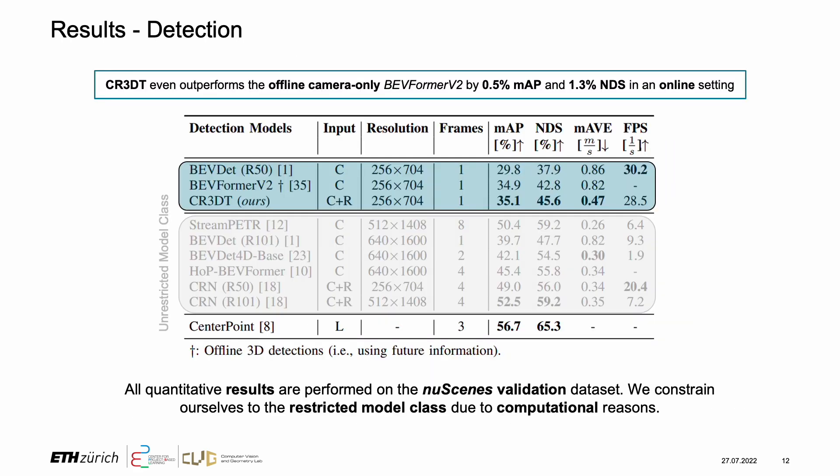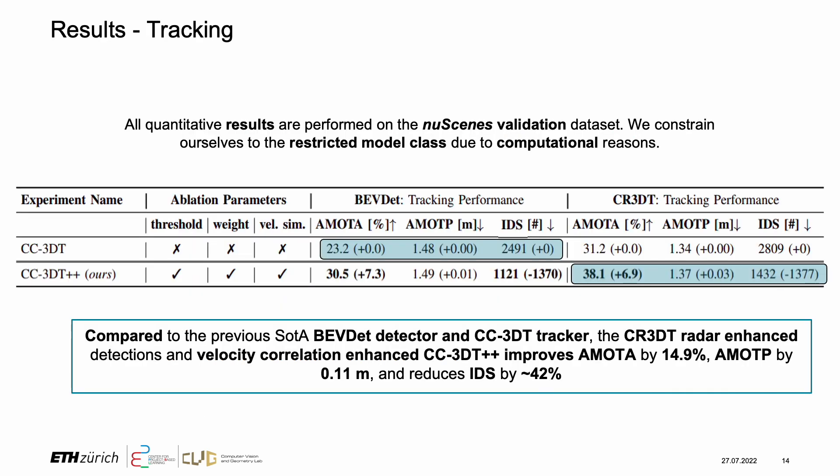When comparing CR3DT to the current state-of-the-art camera-only BVDAT model, we observe a detection performance increase of 5.3 MAP points and 7.7 on the NDS score. Lastly, we investigate the tracking benefits of the proposed camera radar fusion and the proposed CC3DT++ tracker.